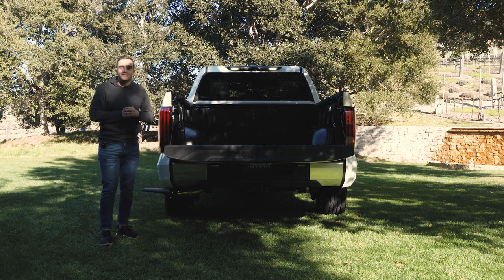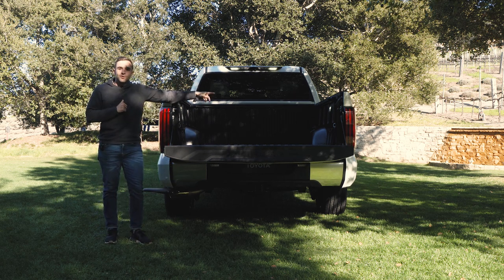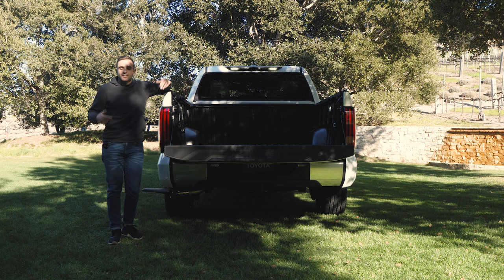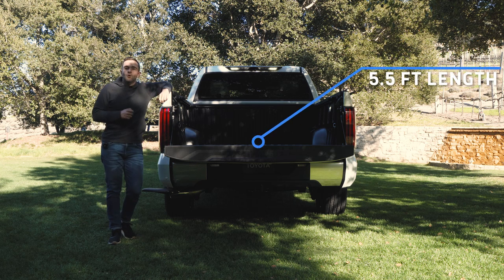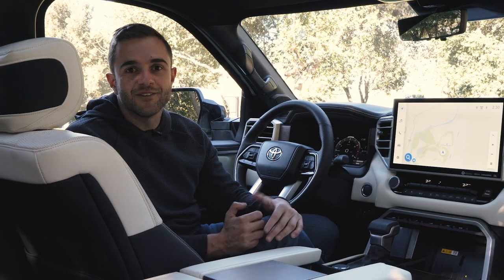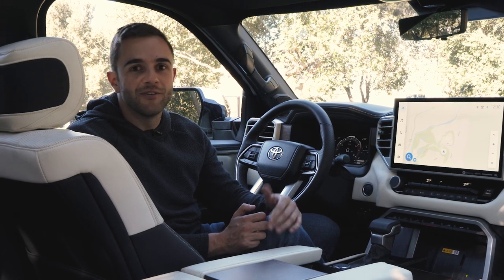There's a nice 120-volt outlet, some bed illumination, and these little sliding hooks which go back and forth so you can tie things down. The Capstone is only available with a five-and-a-half-foot bed, at least for now — there's no option for a six-and-a-half-foot. These days, full-size truck interiors are basically like luxury cars.